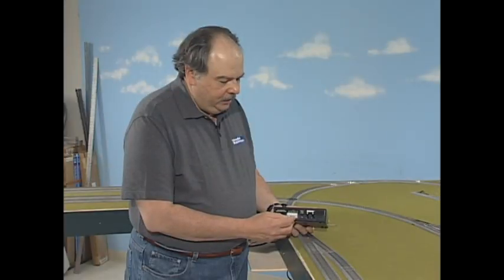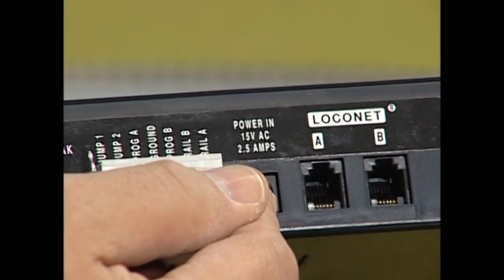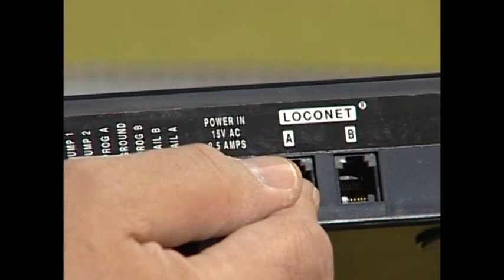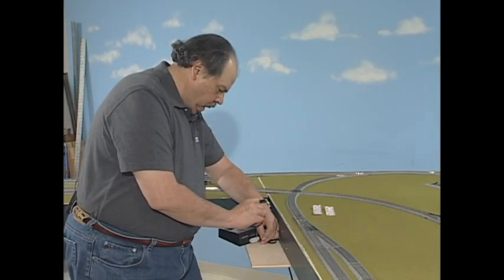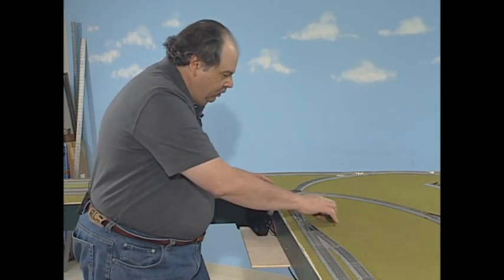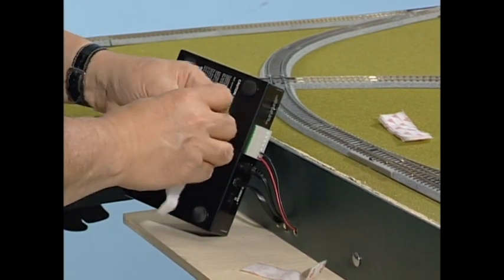The connections we're concerned with here are the rail connections — that's where we connect our red and black power bus wires. The power supply plugs in here. That was the big black transformer plugged into the power strip. And then the loco net — the cab bus — plugs into this telephone connector. We're going to put some Velcro strips onto the bottom of the command station and onto our little shelf to hold it securely.